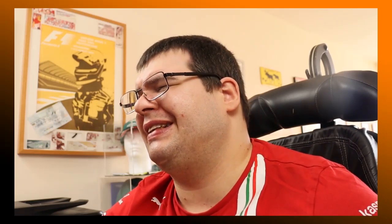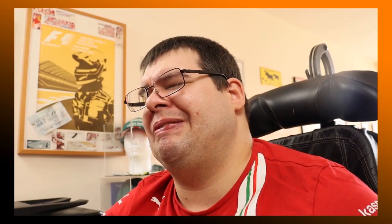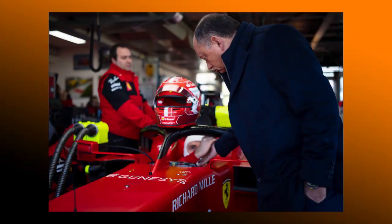Personally, I think that the target Fred Vasseur has given Ferrari of becoming world champions is a bit too much to ask, but I would like nothing more than being proven wrong. I think it's a stunning car.